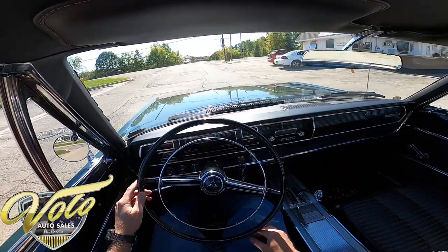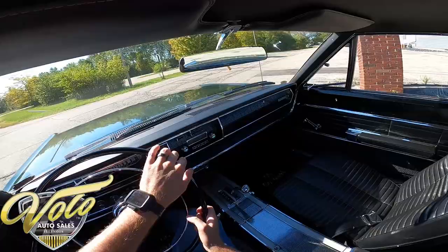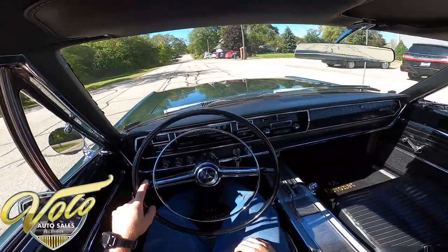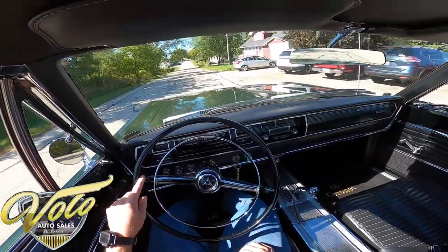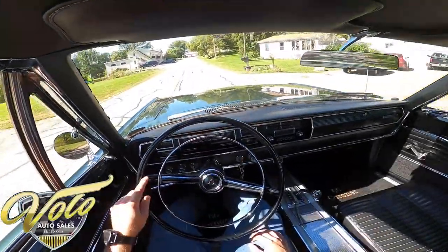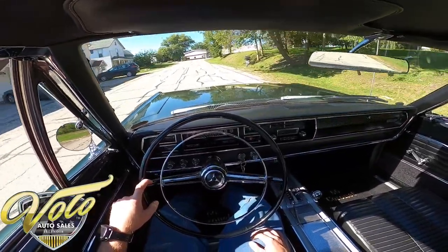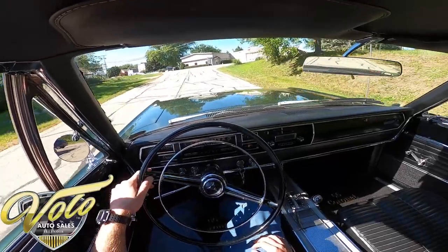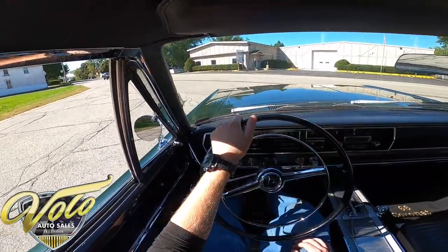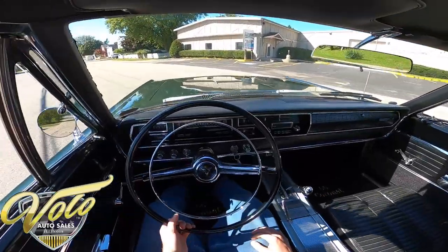Sounds incredibly solid. I'm not hearing any shakes or rattles at all. Man, this is a great driver. A lot of windows — you're not going to catch any blind spots.